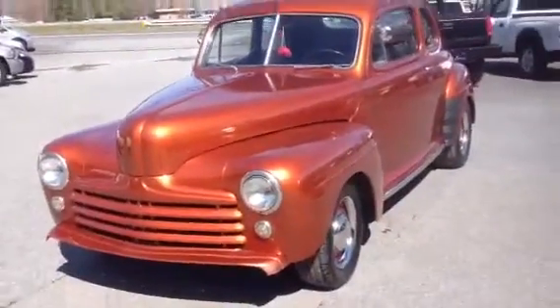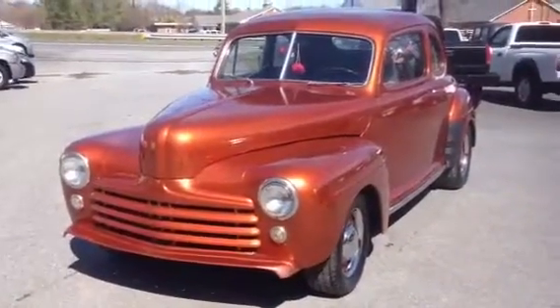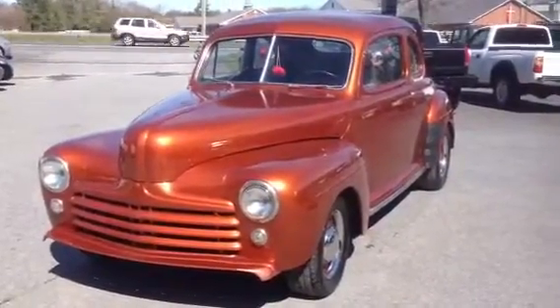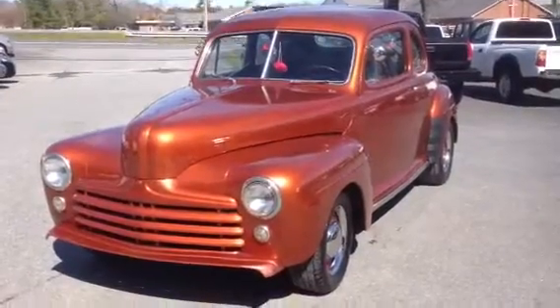This vehicle is local to Virginia. It came out of a private collection and we'll have some more vehicles offered from that collection in the next couple of weeks. If you have any questions about this '48 Ford, give us a call at area code 434-239-0087. Thank you.